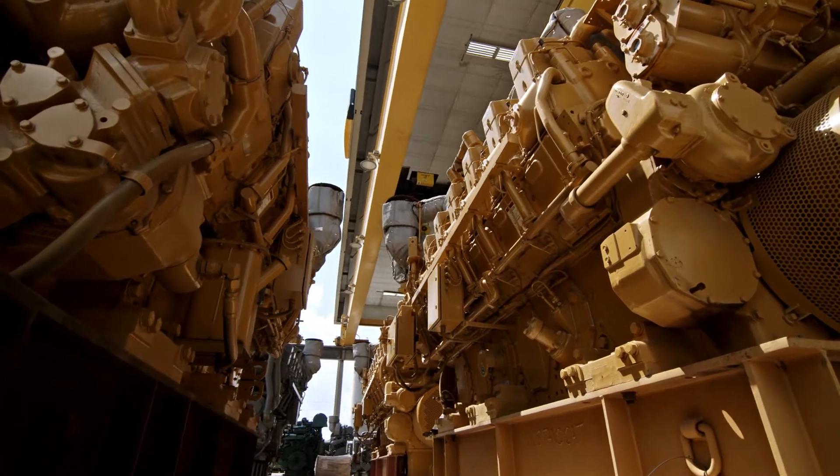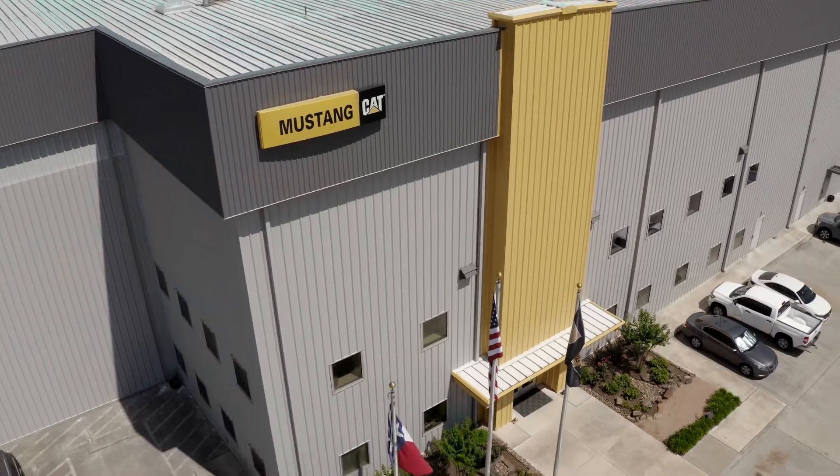We've got a lot of square footage, we've got a lot of cranes, we've got a lot of dynos in capacity, a lot of people, but at the end of the day it all comes down to quality and customer service. That's what lands the deals, that's what keeps customers coming back.